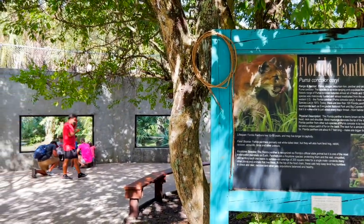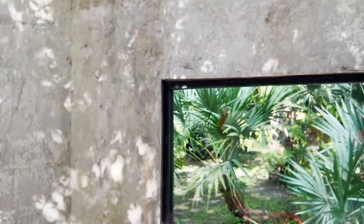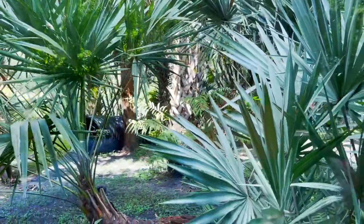Florida Panther — that building has a wall and glass. The panther is inside but he is hiding. So cool. You never know what you're gonna see here — it's a cool wildlife sanctuary.